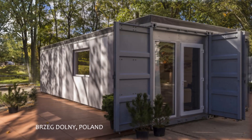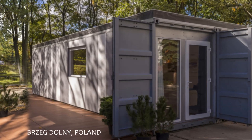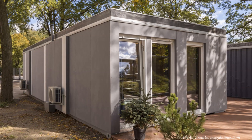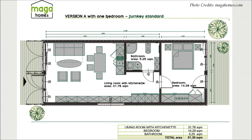Welcome back. At number seven, the one-bedroom shipping container house by MAGA Homes in Poland. This one-bedroom house is crafted by combining two shipping containers, with two prototypes: version A measuring 51.3 square meters and version B measuring approximately 52 square meters.